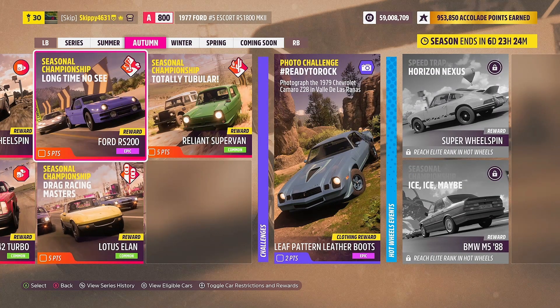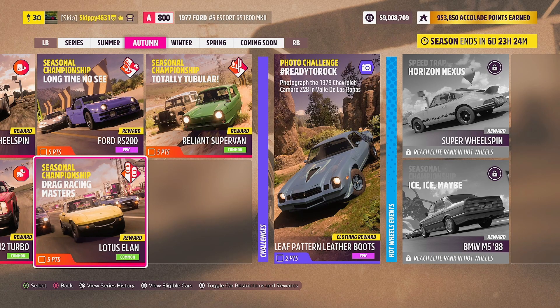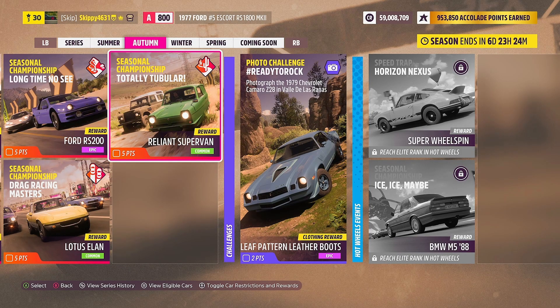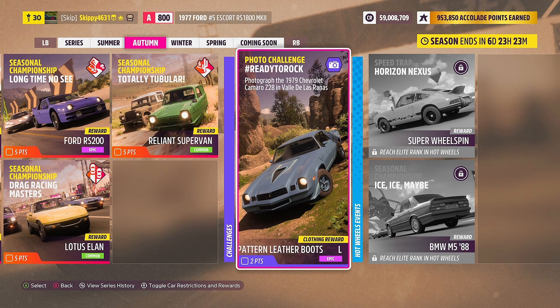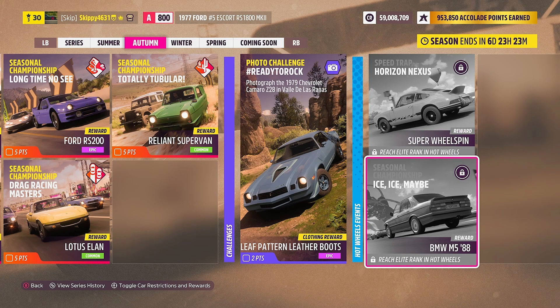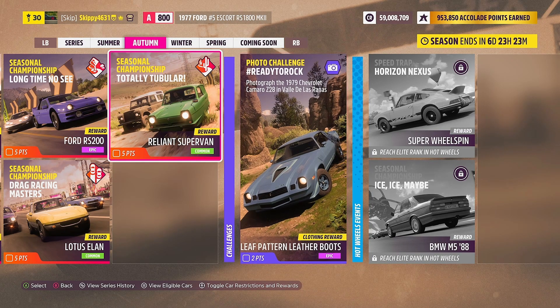Also three Season Championships: Long Time No See with the Ford RS200 up for grabs, Drag Racing Masters giving out the Lotus Elan, and Totally Tubular giving out the Reliant Supervan. Just one challenge for Autumn this week — one Photo Challenge: Ready to Rock, giving out the Leaf Pattern Leather Boots. No Treasure Hunt this week, which makes me a bit sad. For those with the Hot Wheels Expansion: one Speed Trap at Horizon Nexus giving out a Super Wheel Spin, and one Season Championship: Ice Ice Maybe, giving out the BMW M588.